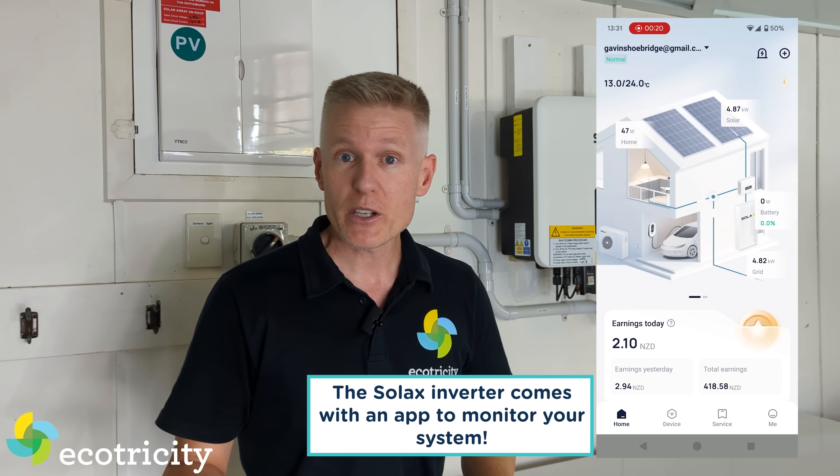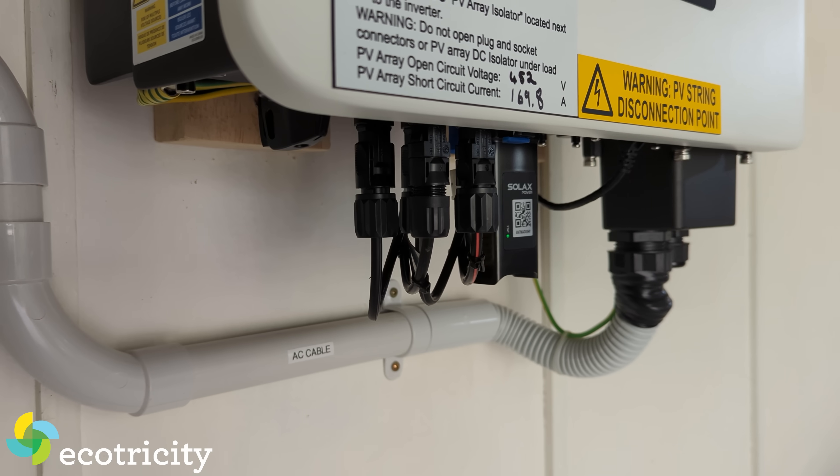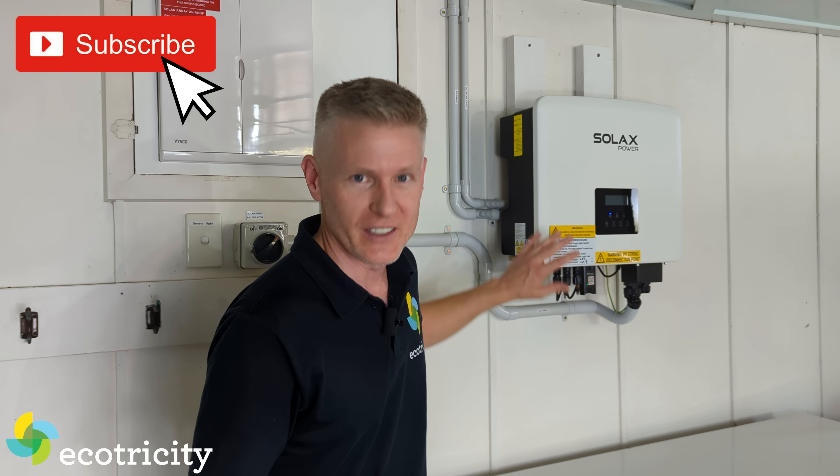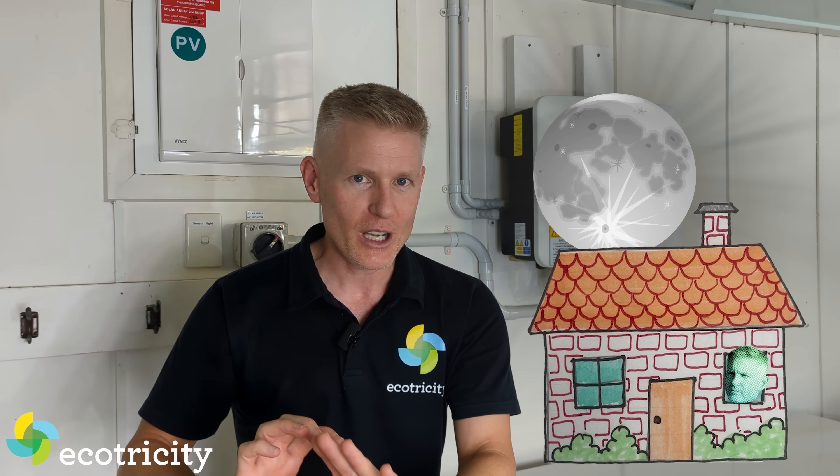I opted to go without a battery in this system. My inverter has connections for a battery if I want to put one in the future, and I might do that after winter. Not having a battery works for me because I spend a lot of time at home during the day when the sun is up. So at daytime I send excess electricity to the grid, and at nighttime I buy it back. Basically, the grid is my battery.